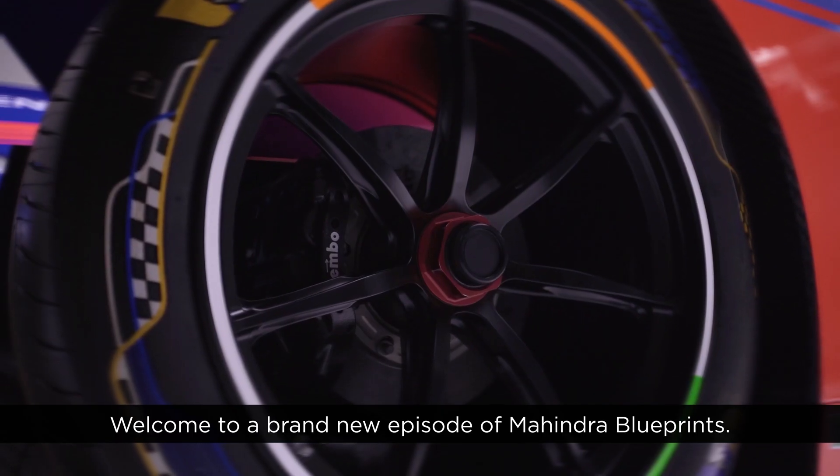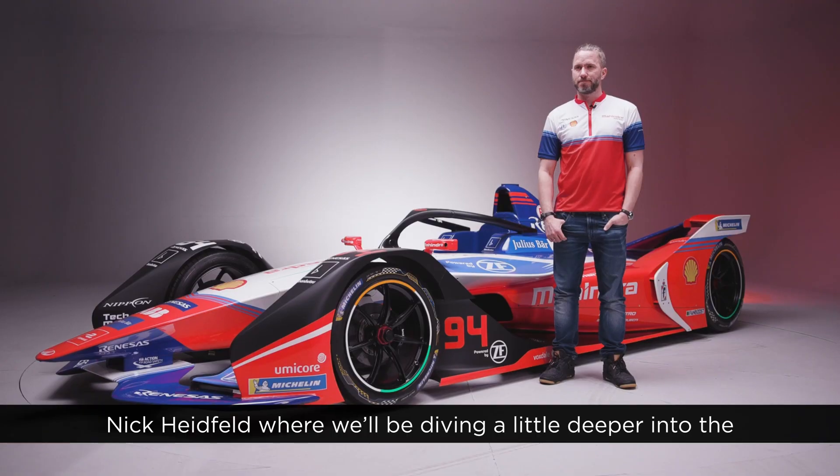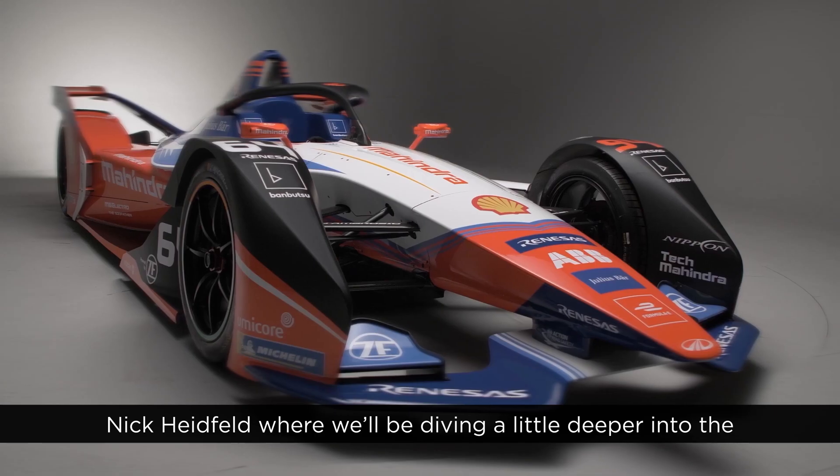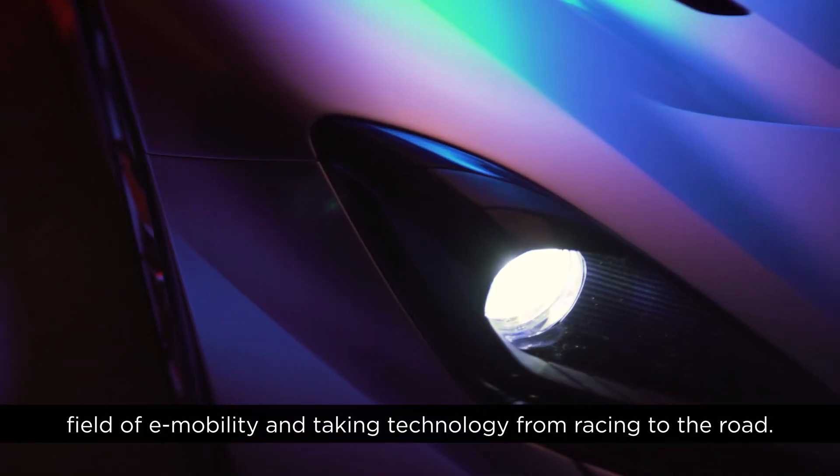Welcome to a brand new episode of Mahindra Blueprints. In this episode we've gotten together with Mahindra development driver Nick Heidfeld, where we'll be diving a little deeper into the field of e-mobility and taking technology from racing to the road.